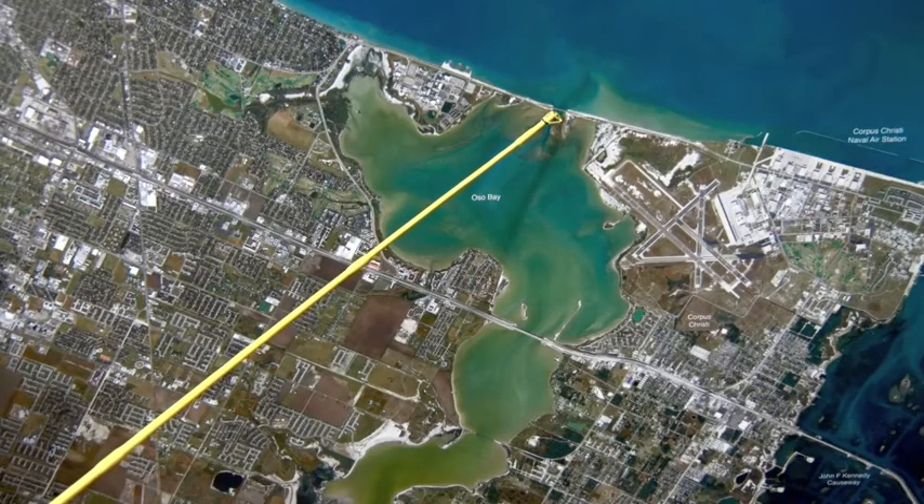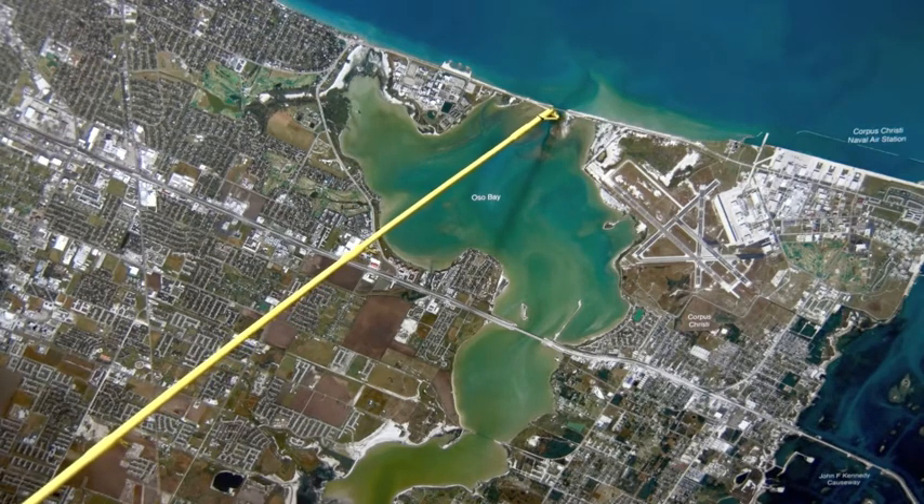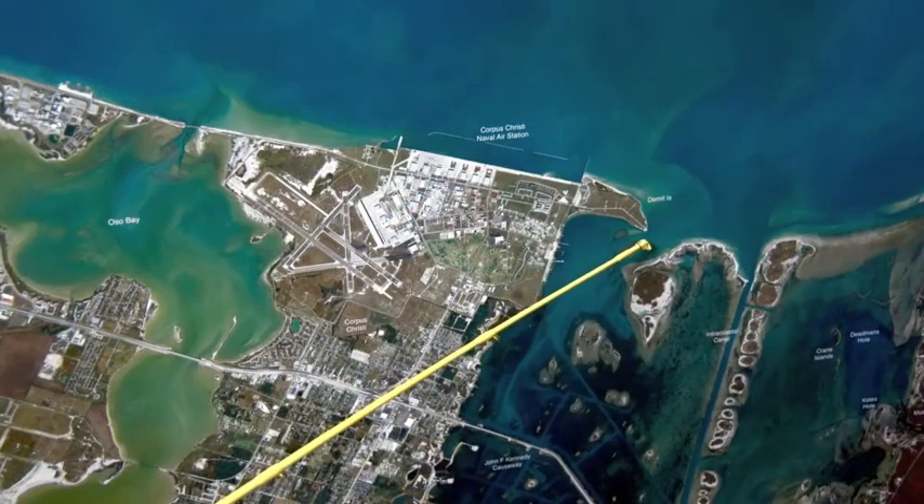Over here in the Oso, been catching some good numbers of black drum and sheephead around the pylons using live shrimp and dead shrimp. Also throwing a few crabs and sea lice, getting those big oversized ones.